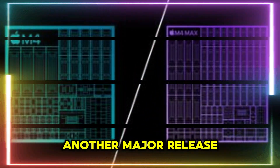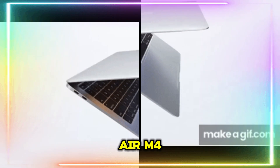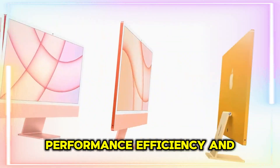Apple is gearing up for yet another major release, and this time all eyes are on the MacBook Air M4. If you're a fan of the Air lineup, this upcoming model could be a game-changer in terms of performance, efficiency, and longevity.